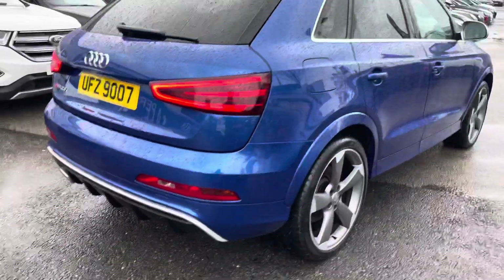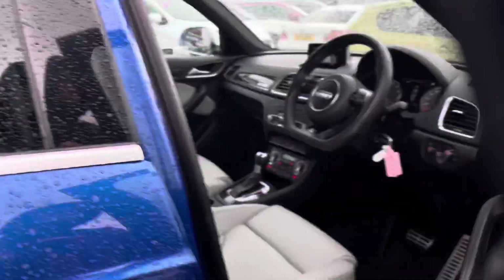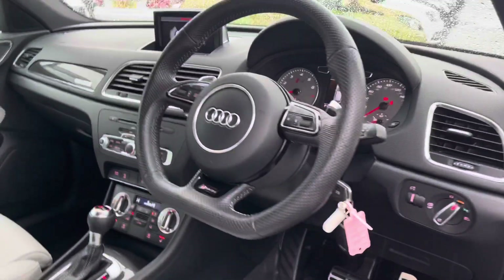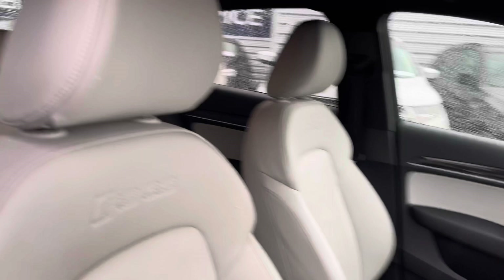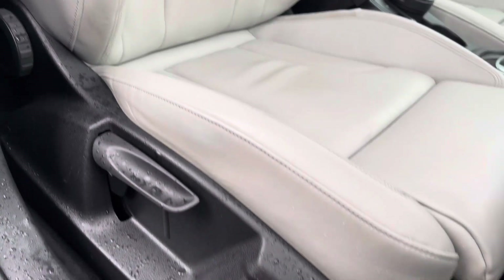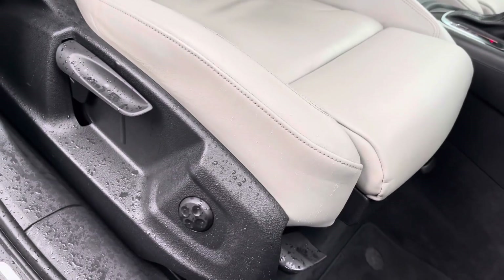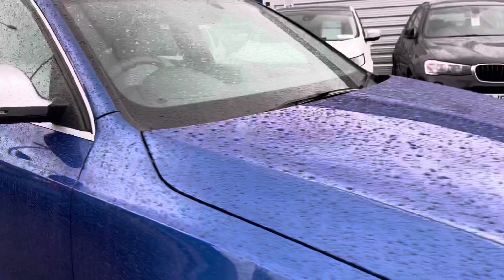Moving around, let's head inside and take a look at the front. Inside you will find your leather multifunction flat-bottom RSQ3-branded steering wheel. You have your front seats with the RSQ3 embossed in them. You do have plenty of adjustment in the driver's seat so you can easily find the perfect driving position and be sure you're comfortable. There's also an armrest in the center console so you can travel comfortably and store things away in it as well.